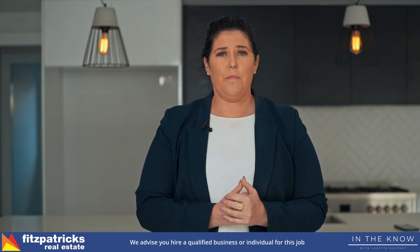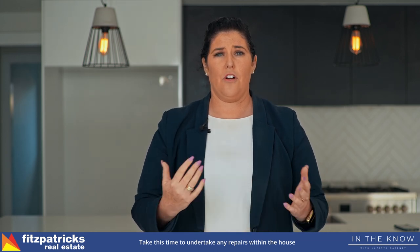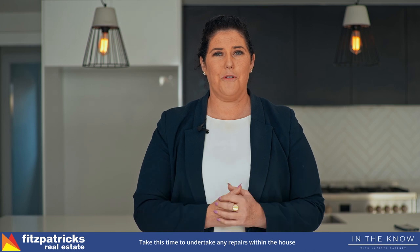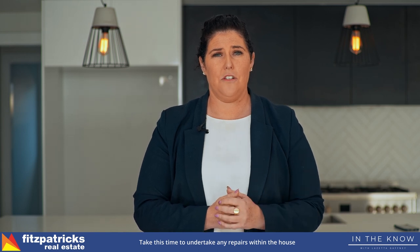Little things in the property — if you know there are any repairs that need to be attended to, if you as an owner have been living in the house and thought 'I need to fix that' but haven't had the opportunity, this is the perfect time, because when a tenant moves in they're going to have the same issue.